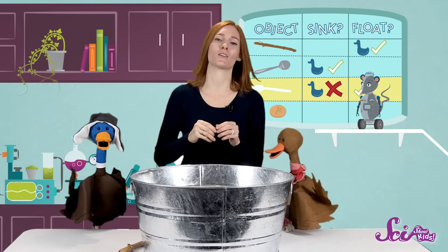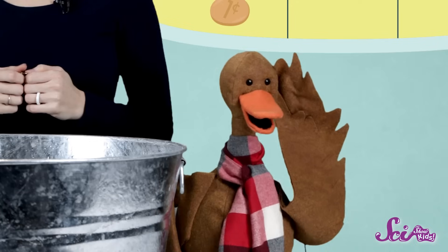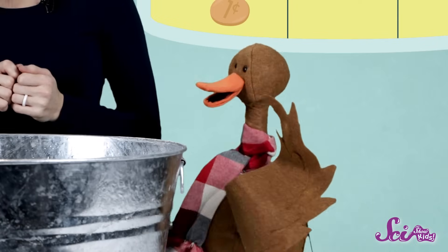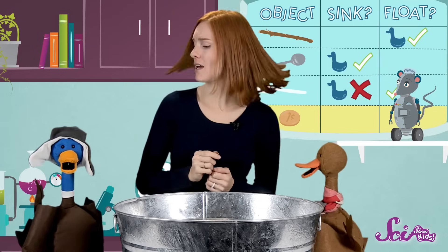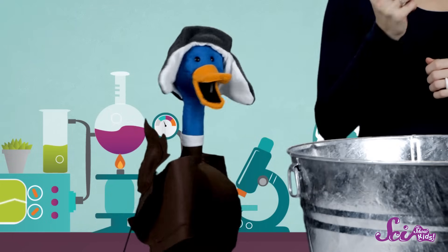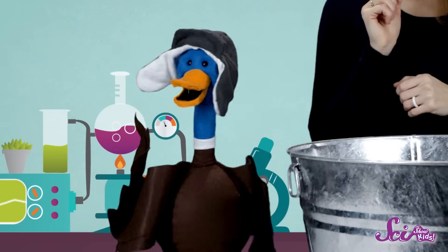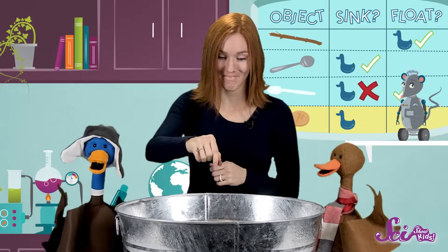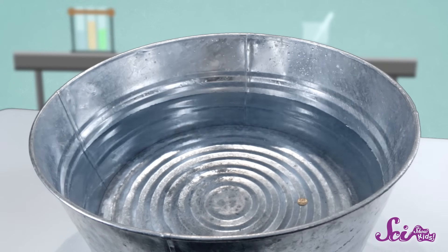Our next object will be the penny. Do you think it will sink or float? Well, a penny feels a lot like a metal spoon, so I think it'll sink. And Webb, what do you think? It's so light but kind of small, and I don't usually see things that small floating. I'll have to agree with my sister this time — it's going to sink. It sinks! Whoa!